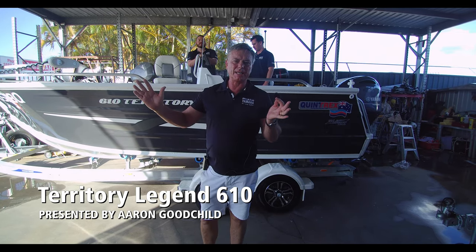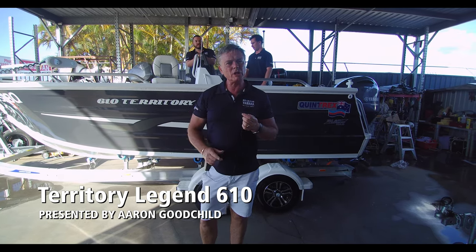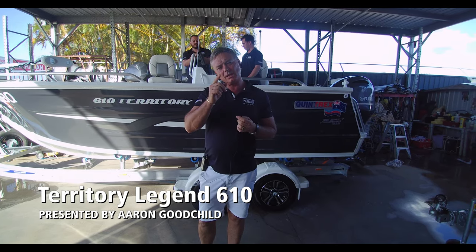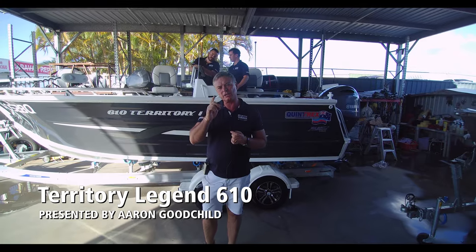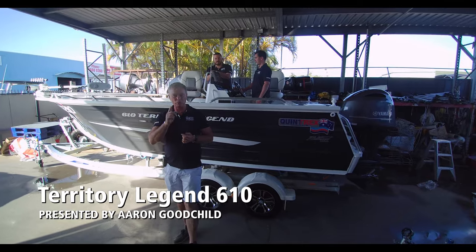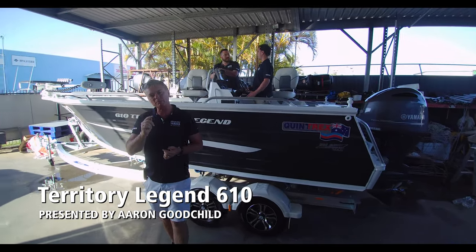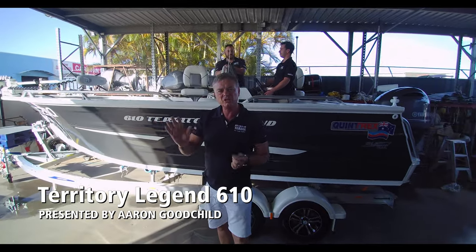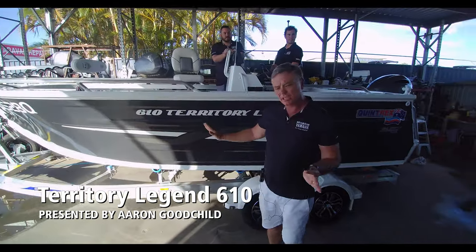Hi, I'm Aaron, the owner of Brisbane Yamaha, and today I thought we'd look at one of my favourite boats. I've done them before, so what we're going to do — it's a 610 Territory Legend — and I'm telling you, this thing will make most boats look ridiculous, because it is one of the best handling, best riding, driest boats you could ever own. 610 Territory Legend.